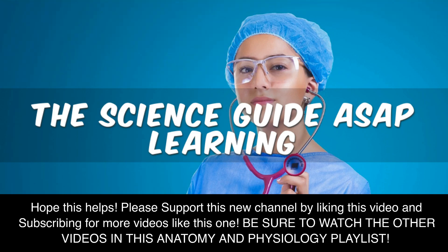Hope this helps. Please support this new channel by liking this video and subscribing for more videos like this one. Be sure to watch the other videos in this anatomy and physiology playlist.